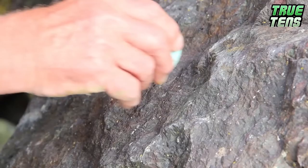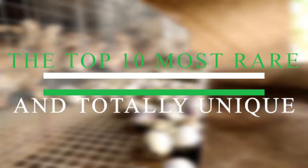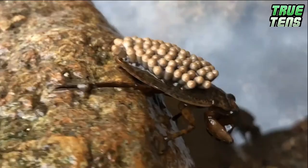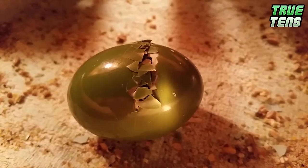Eggs. What can we say about them? Well, probably not much, you might think, but you're wrong there, my friend. Prepare to see the top 10 most rare and totally unique eggs in the world that will leave you with your mouth hanging open. We've got pretty eggs, weird eggs, disgusting eggs, super fancy eggs — the whole nine yards. Are you ready to explore them all? Well, here we go.